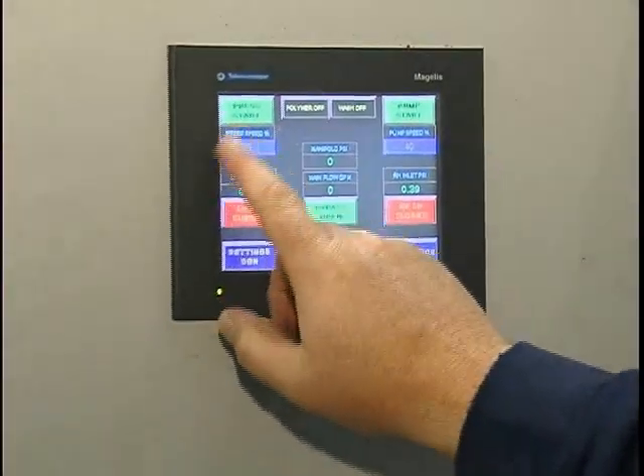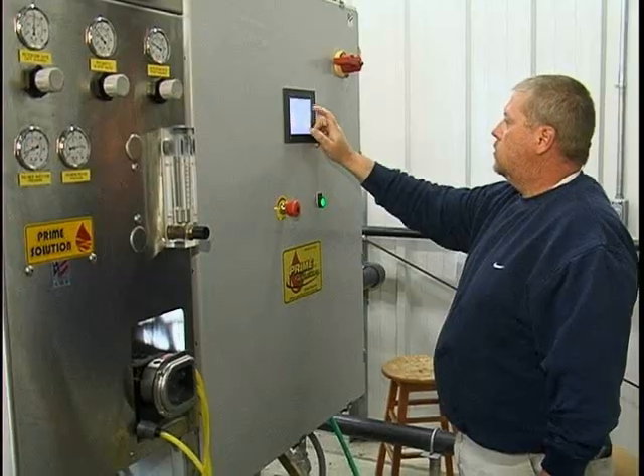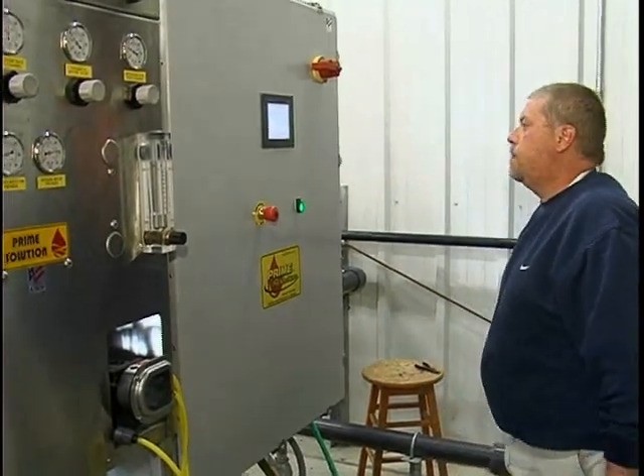The big thing I like about it is if you want to shut it down one day and run it the next day, you come in and it saves all your settings. You just power it up and take right off from where you left off the day before.